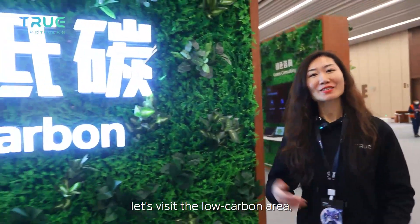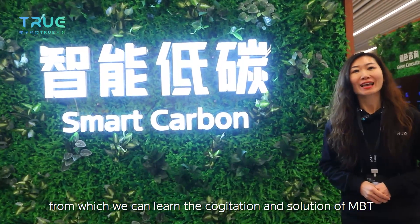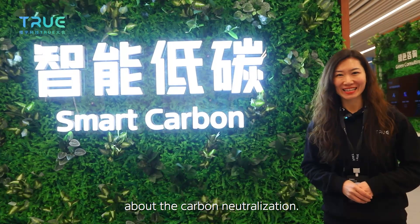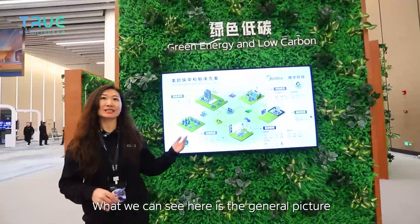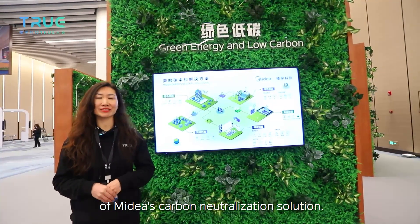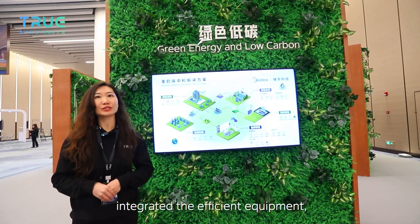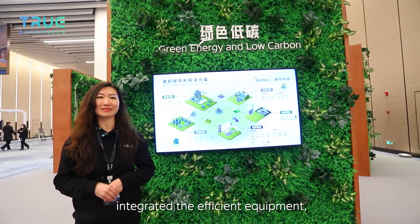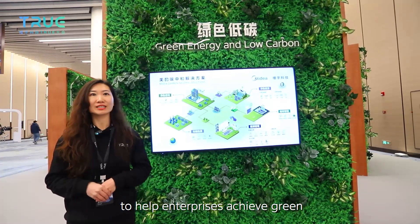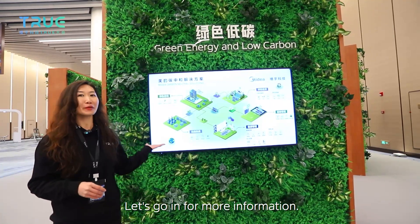First of all, let's visit the low carbon area, from which we can learn about the challenges and solutions from MBT regarding carbon neutralization. What we can see here is a general picture of MBT's carbon neutralization solution — a comprehensive solution starting from green consulting, integrated efficient equipment, digital operation and maintenance platform, to help enterprises achieve green and low carbon transformation.